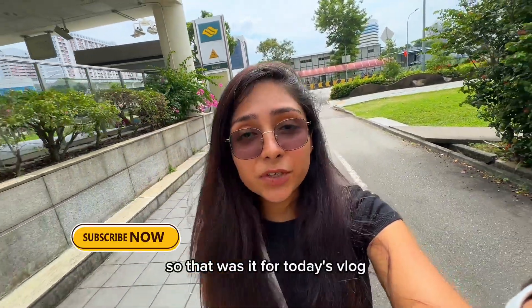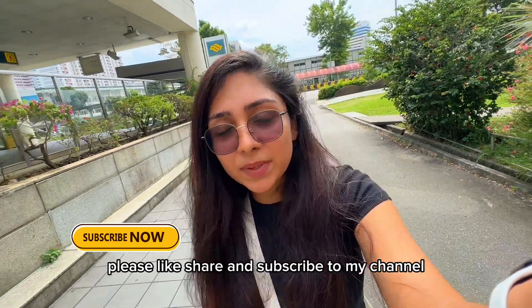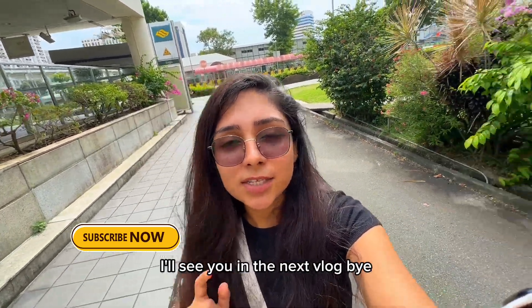So that was it for today's vlog. I hope you liked it. If you found it helpful, please like, share, and subscribe to my channel. I'll see you in the next vlog — bye!